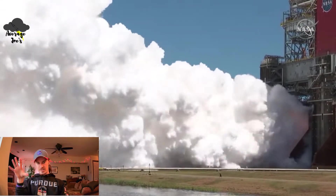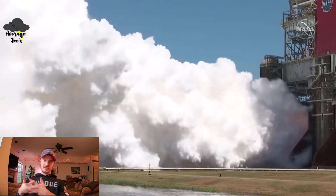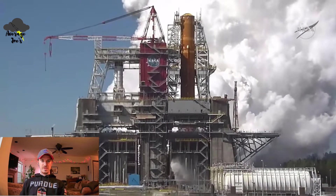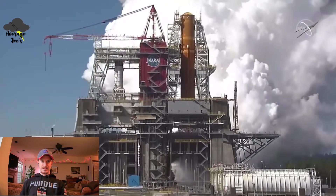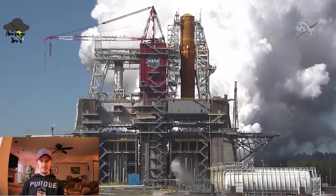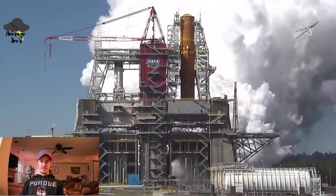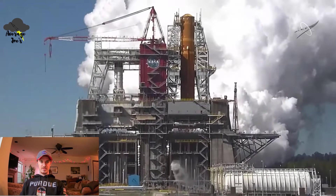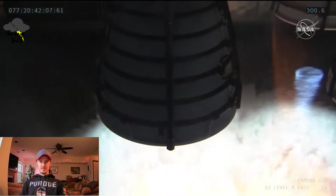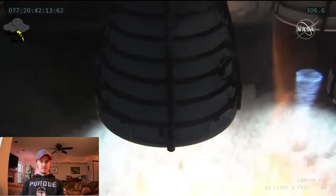It's high-temperature steam that wants to rise by convection. The acoustic waves are shaking the camera. Go back to showing the engines. There we go.